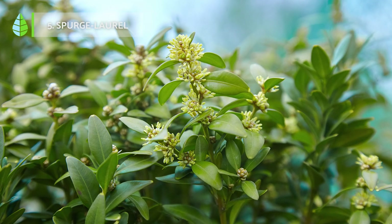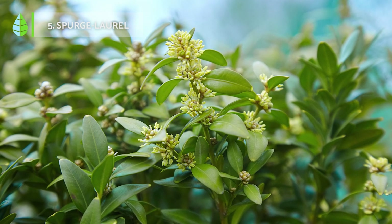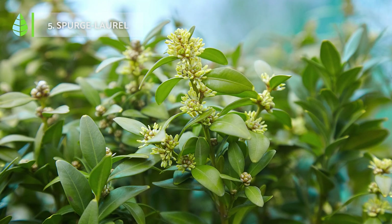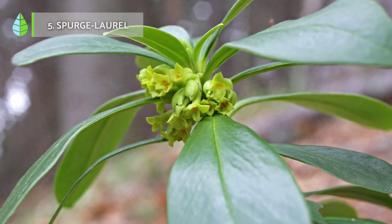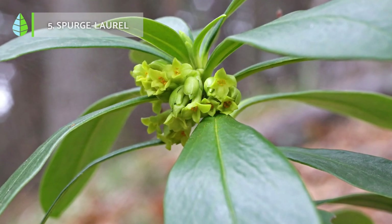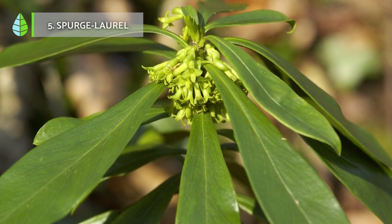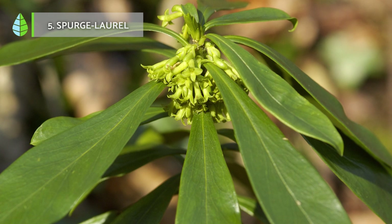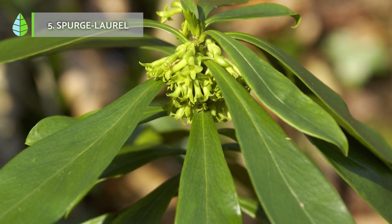Spurge laurel. It is a perennial herbaceous plant that grows in Europe in rocky areas up to 2,000 meters above sea level. It is a highly branched, bushy plant that grows up to 1.5 meters tall. It has dark green, lance-shaped leaves and the flowers, which appear in spring, are quite light green and sprout in clusters from the leaf axils.